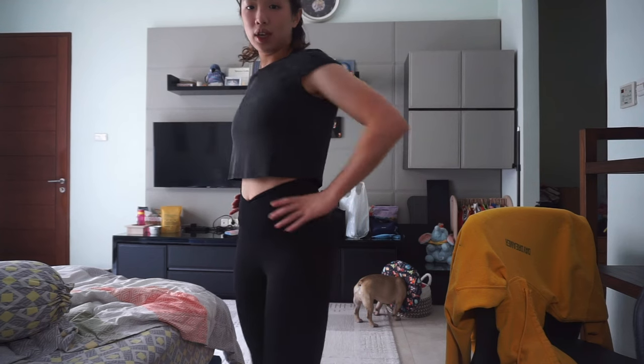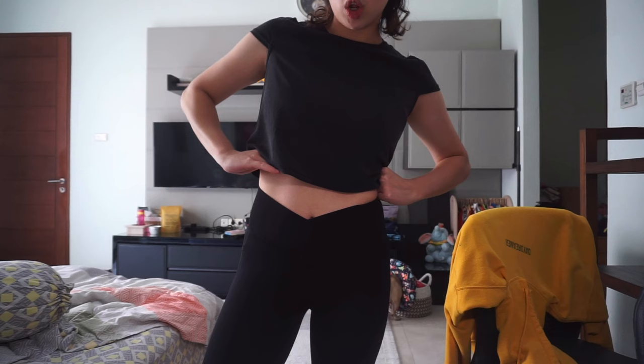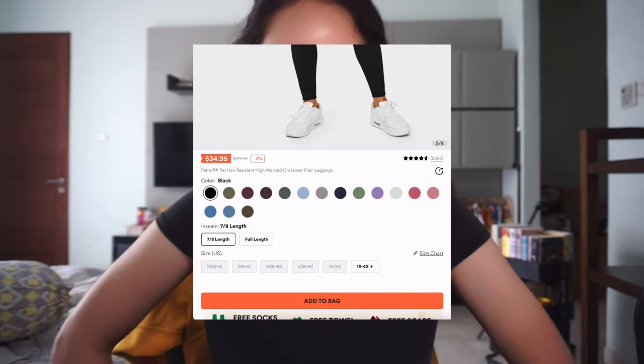Halara is an online website that specializes in athleisure, loungewear, and basics. This is my pilates outfit. These are leggings — they're cropped on the waist with a V silhouette, so it makes your waist look really really small. They're really really stretchy. This one in particular is a pet hair-resistant high-waisted crossover plain leggings. These leggings are suitable if you have pets like I do — pet hair literally does not stick onto these leggings.